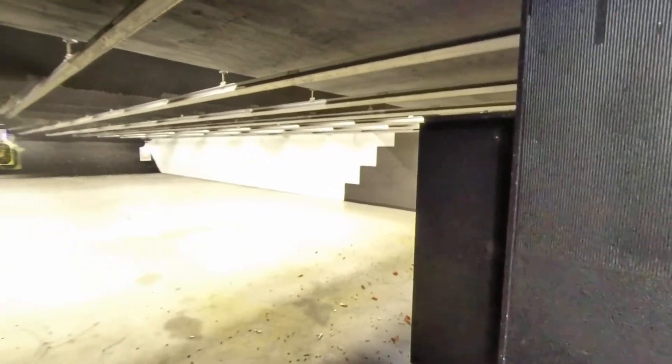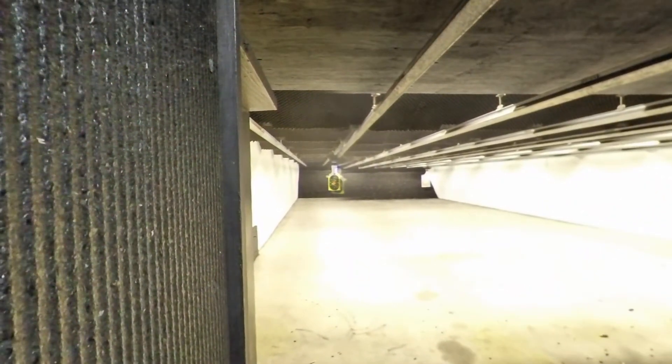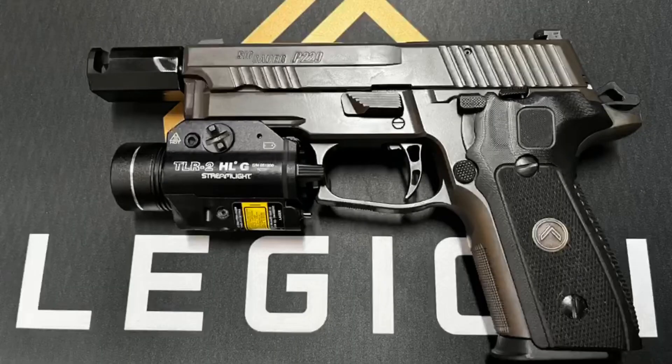4.6-inch threaded barrel. Underwood Extreme Defender, 90 grain, traveling over 1,700 feet per second. Spear Gold, 125 grain, traveling over 1,375 feet per second.